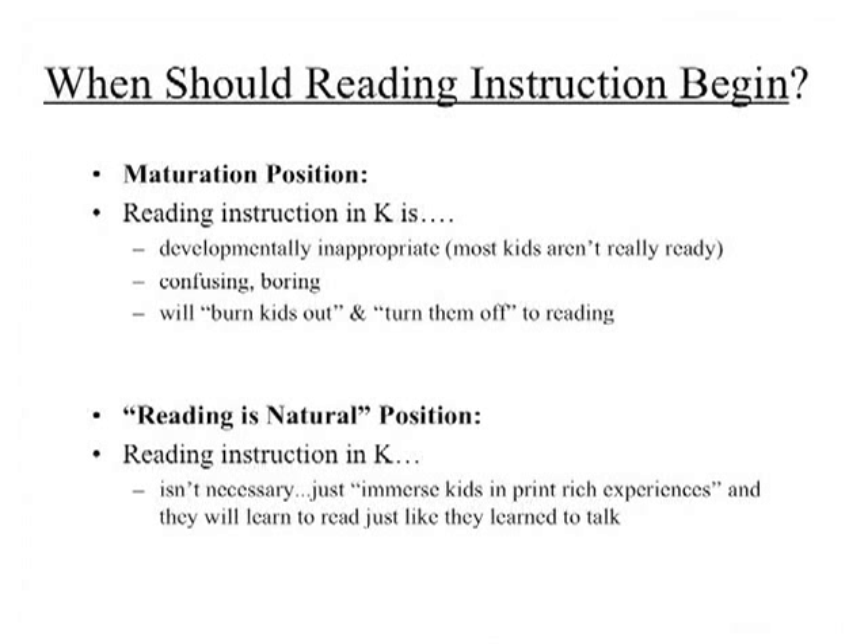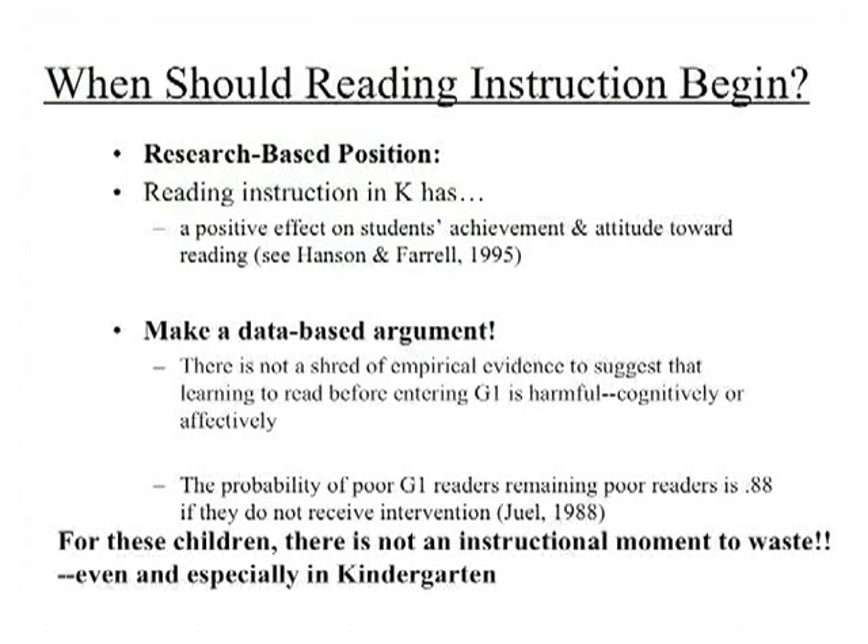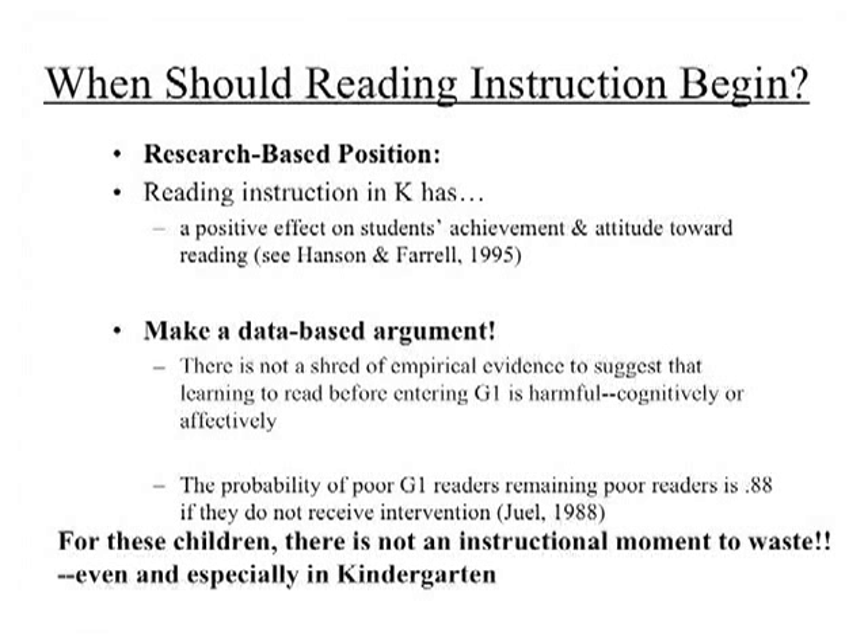Then there's the reading-is-natural position, one of the whole language tenets. The notion is that reading instruction in kindergarten just isn't necessary — in fact, instruction in reading generally isn't necessary. If we immerse children in literacy-rich, meaningful experiences of reading and writing, they will learn. You don't really want to talk about letters and sounds deliberately, but you can immerse them in print by labeling everything in the room. Let's look at the research, because those two positions are not supported by it at all.